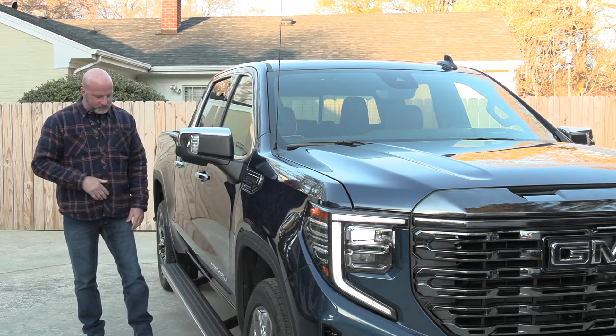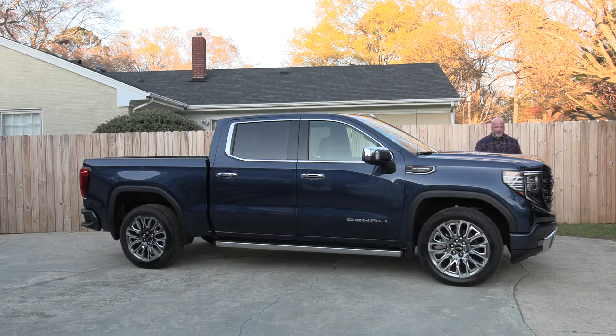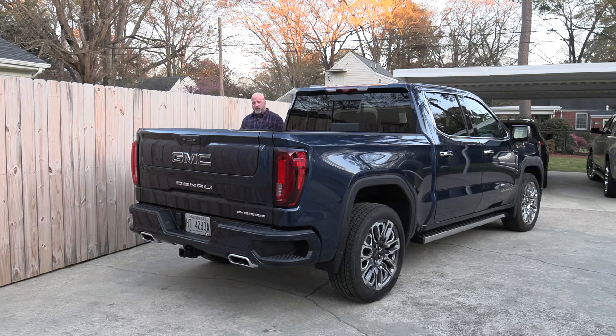Just how big is this vehicle? Overall it measures about 231 inches in length, with a fairly substantial wheelbase of 147 inches, a width of about 82 inches, and 75 inches tall. For any vehicle with four-wheel drive, ground clearance is important — this Sierra sits at around eight inches.